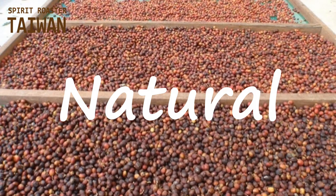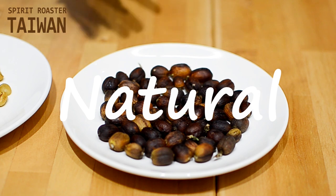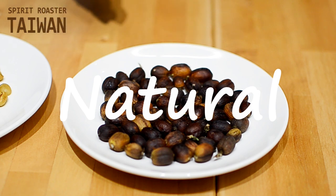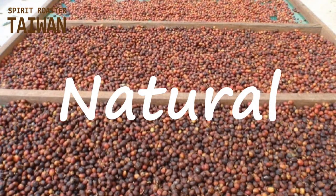Natural process is where farmers harvest the cherries and let them sit out in the sun to dehydrate to a desired moisture percentage. Then the skin, the pulp, and the mucilage are all removed, and we're finally left with the seed that gets shipped to roasters. You're left with coffee that has a little bit more of a muddy, fermented flavor — but through time and process, a lot of producers have created some delicious, fruity, elegant natural processed coffees.